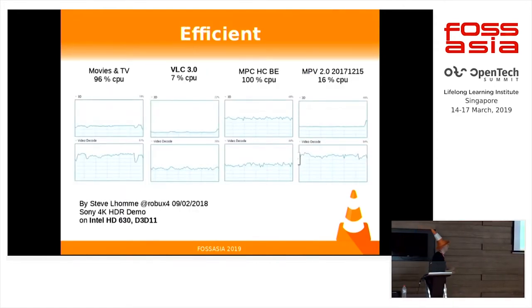Another benefit of using hardware decoding is this is really efficient — you can save a lot of power. For example, this is the decoding of a 4K HDR video on the Windows platform, and everything is mostly done on the GPU. As you can see, we only use 7% CPU, where before we were mostly using all your CPU. And compared to some other players on that platform, we are even more efficient than them.